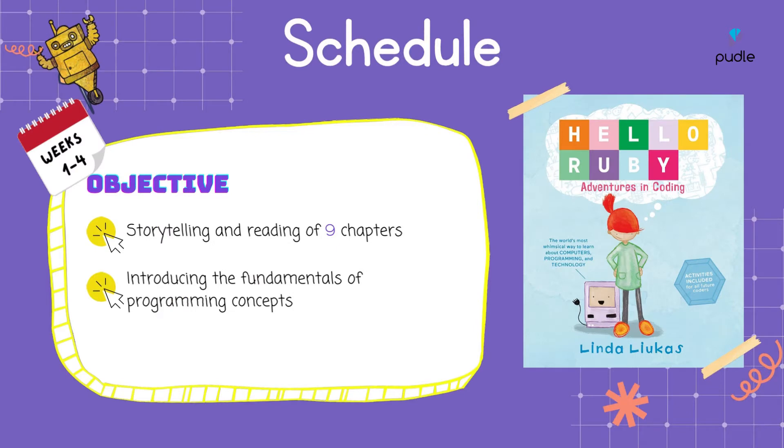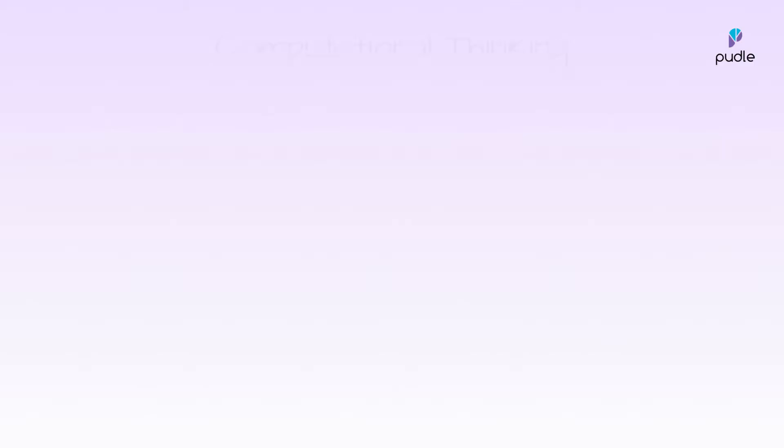So now you might have guessed what the story pack is all about. For this month, the kids will be reading their first chapter book, Hello Ruby, which introduces the fundamental concepts of programming and computational thinking.